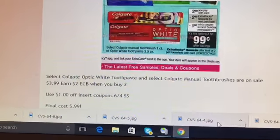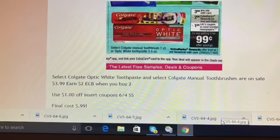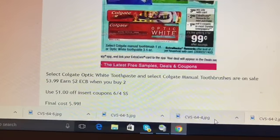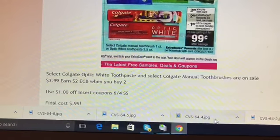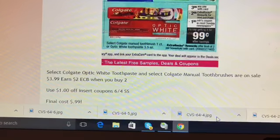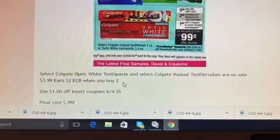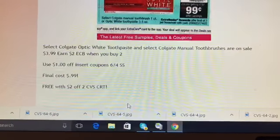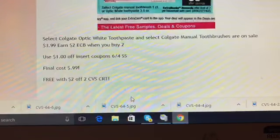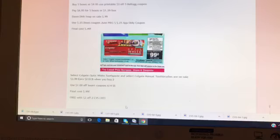The last deal is on select Colgate toothbrushes — Colgate Optic White and select Colgate manual toothbrushes — on sale for $3.99. You'll earn two dollars in Extra Care Bucks when you buy one. We're getting a dollar off one insert coupon from the June 4th SmartSource, so the final cost is 99 cents. These will be free if you have a two off two CVS CRT.